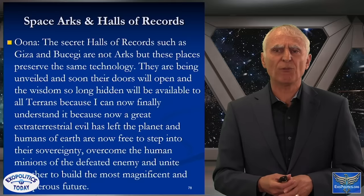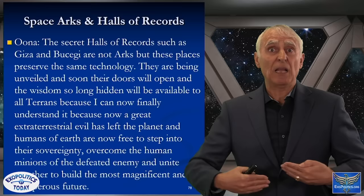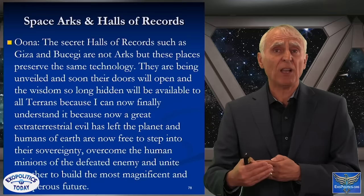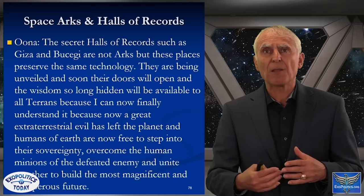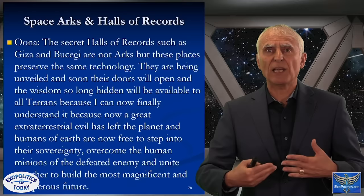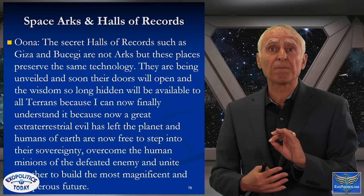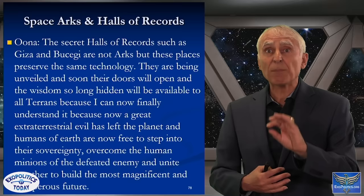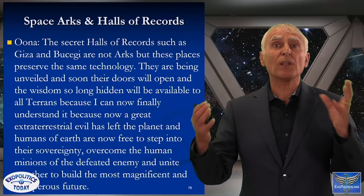The halls of records are repositories of ancient technologies that will be revealed to humanity because we've reached the point where negative extraterrestrial factions have been driven off planet. We are in the final stages of removing from power their deep state minions — those connected with the ruling elite that have controlled us. As this information becomes mainstream, there will not be much mercy for the deep state or their minions who kept this from us. As they are removed from influence, all of this information can come out, and it will truly be a golden age.